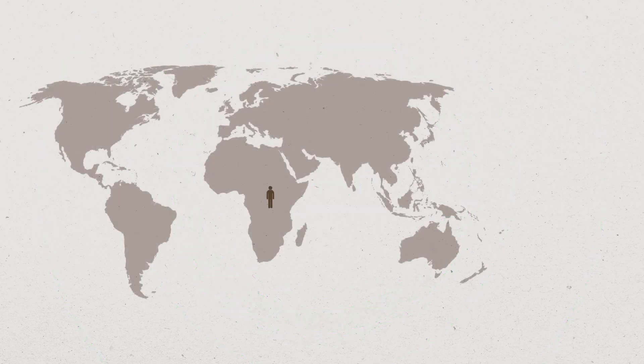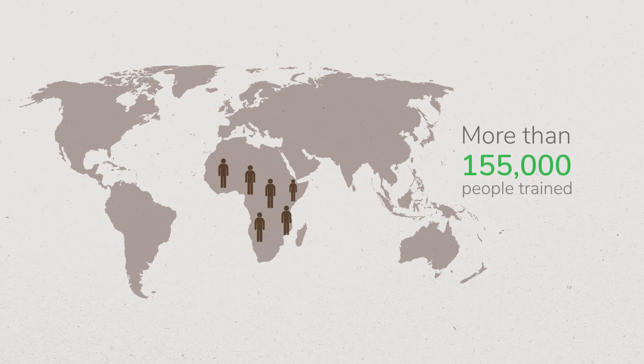To help get energy to the people who need it, Schneider Electric is training professionals around the world, giving them the skills they need to install and maintain Vilea Microgrid solutions on their own.